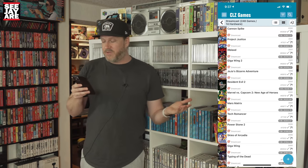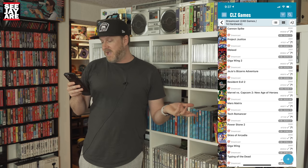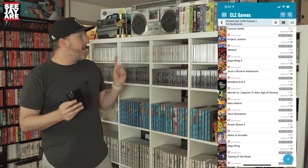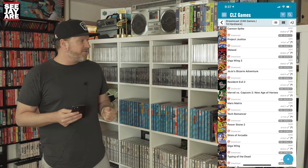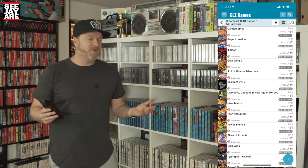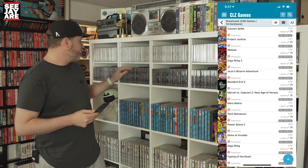Marvel vs. Capcom 2: The New Age of Heroes is at $225. Power Stone 2 is there at almost $200. Power Stone, the original, is another favorite on the system. There are really not a whole lot of games on the system that don't have at least some redeemable qualities — it's a great library.